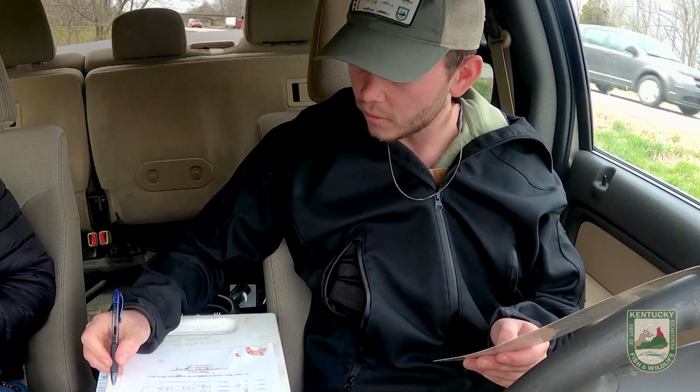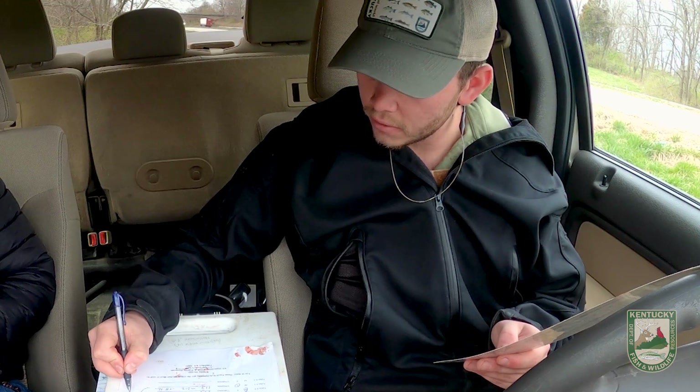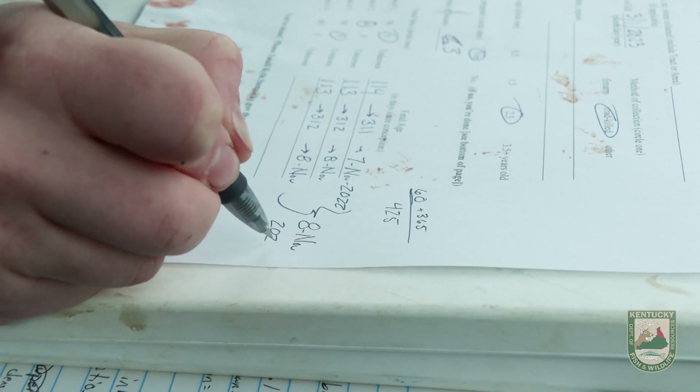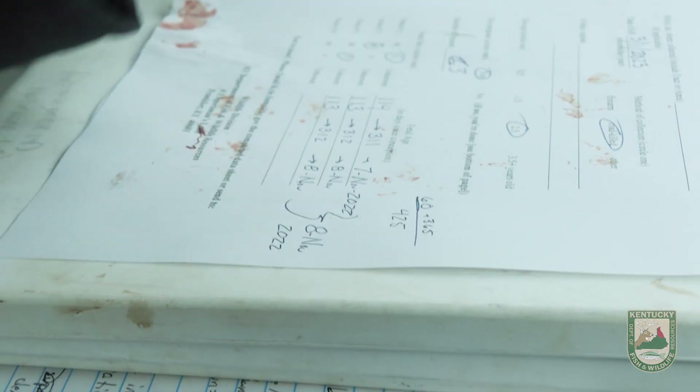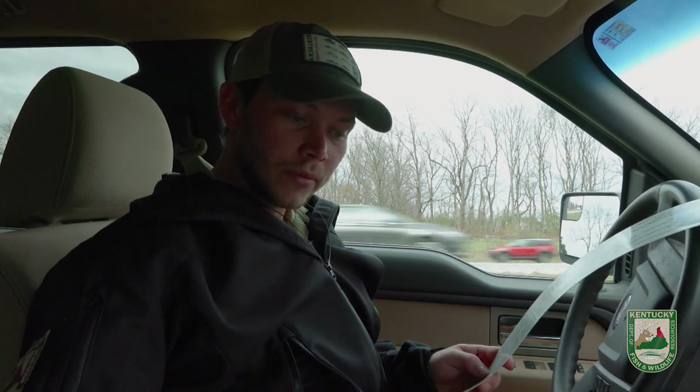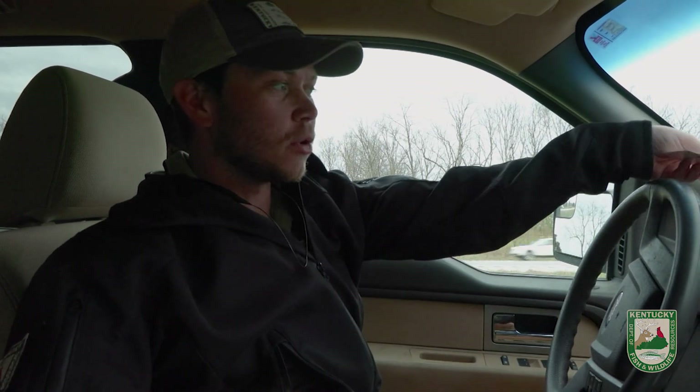So we'll average all that together — it's gonna end up being right around the 8th of November 2022 when that doe was bred. And she had triplets, which is pretty cool to see, especially in this part of Kentucky.